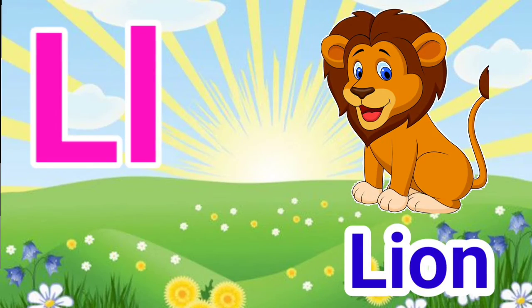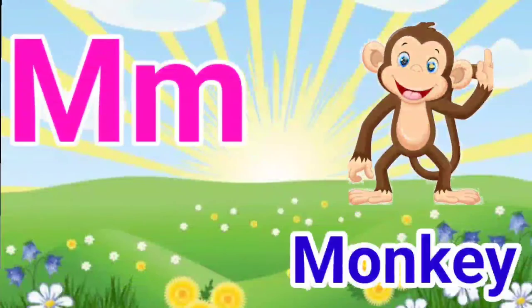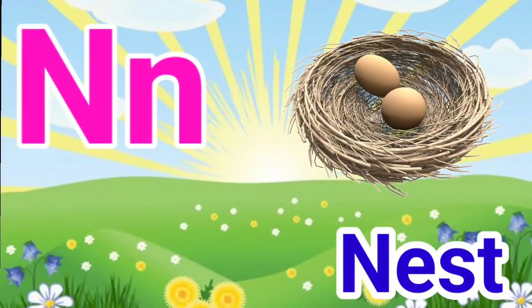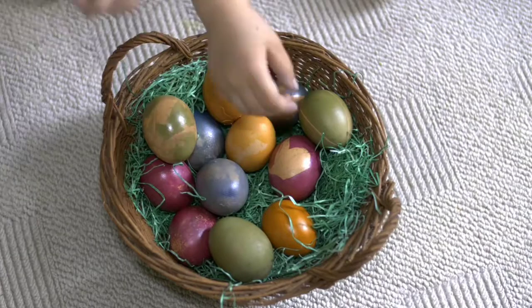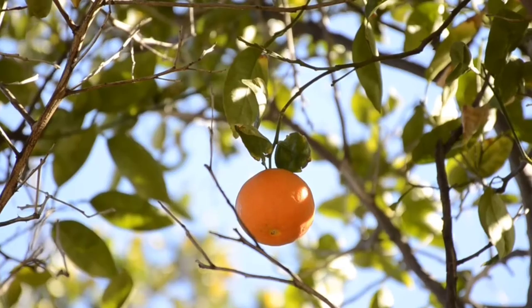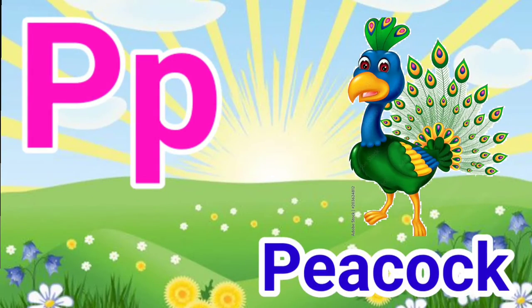L for lion, M for monkey, N for nest, O for orange, P for peacock.